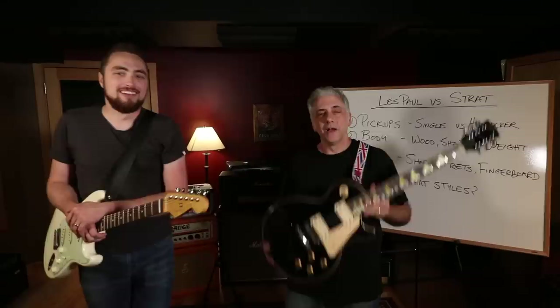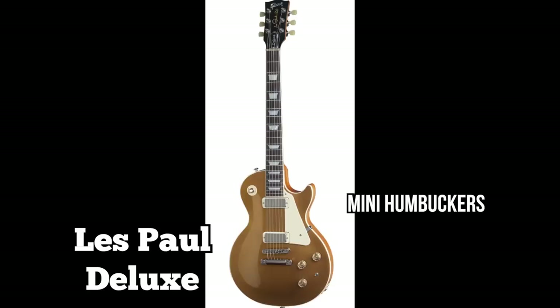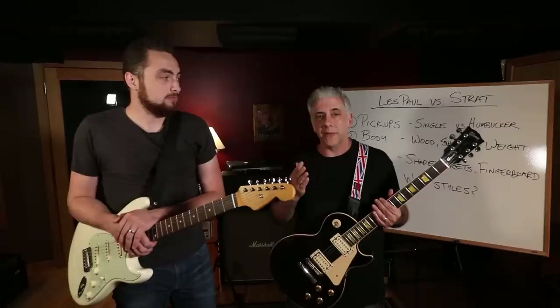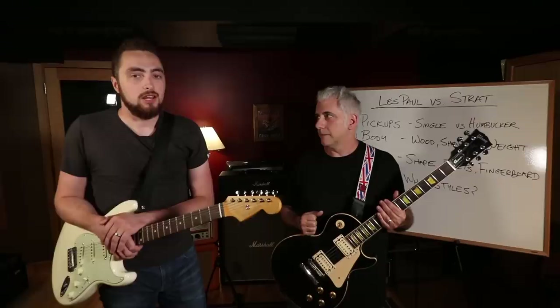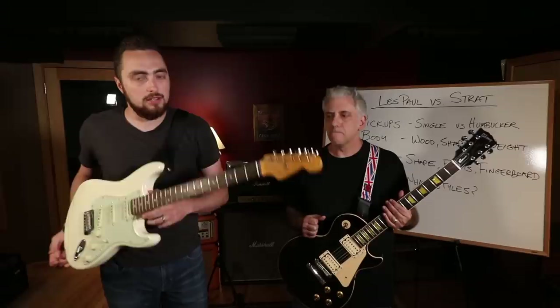Les Pauls typically come with two PAF pickups - Les Paul Customs and Standards - but you can also get a Les Paul Deluxe with mini humbuckers, or older Les Pauls with P90s. The difference in pickup configuration will change the sound quite a bit, but not as much as going from a Les Paul to a single coil Strat. In terms of electric guitar tonal spectrum, these two instruments are about as far apart as you can get from one another.